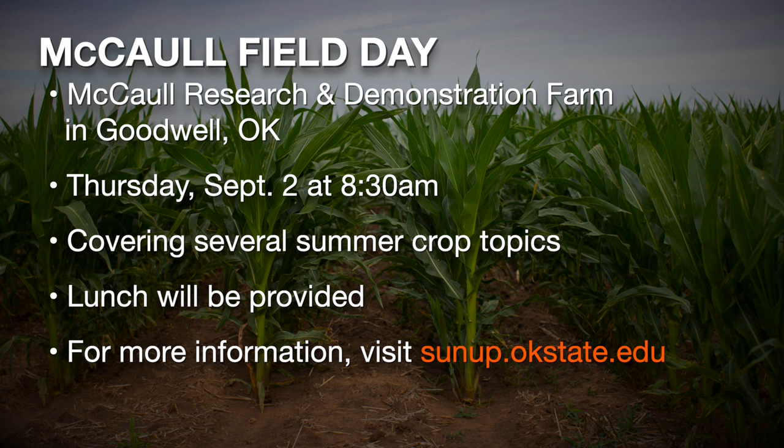Thanks Josh — that's Josh Lofton, cropping system specialist here at Oklahoma State University. If you'd like a link to the field day he was talking about, go to our website at sunup.okstate.edu.